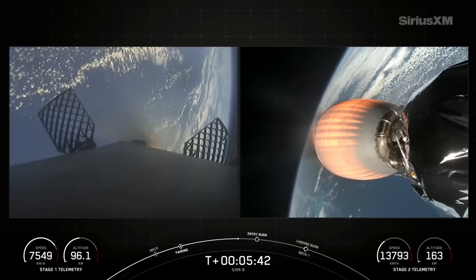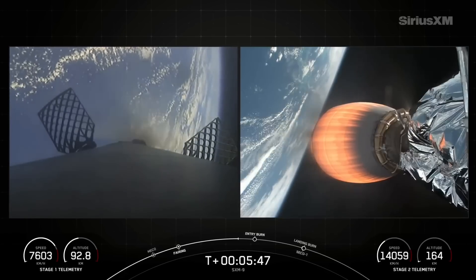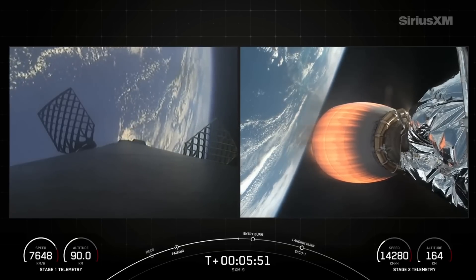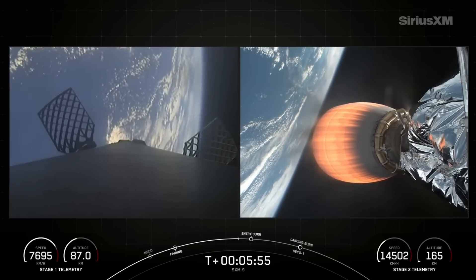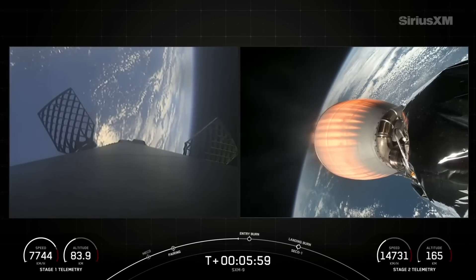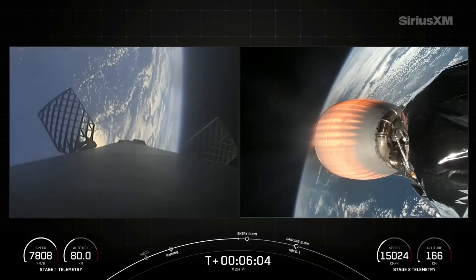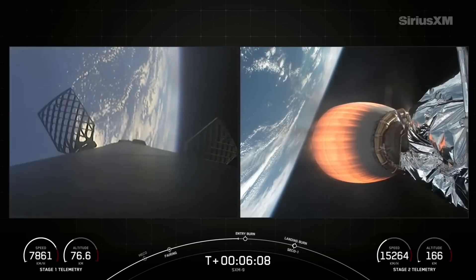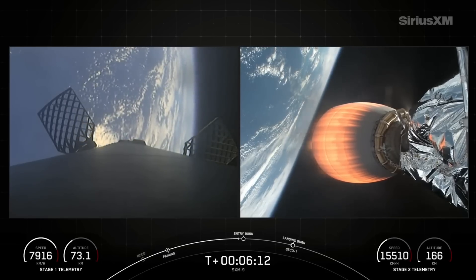You can see those grid fins on the left side of your screen — these help aerodynamically control the vehicle as it re-enters the atmosphere. You can see them tilting and guiding the vehicle as we head towards the drone ship. Both stages continue to follow nominal trajectories. Coming up shortly on that entry burn, so pay attention to the left side of your screen and that telemetry.